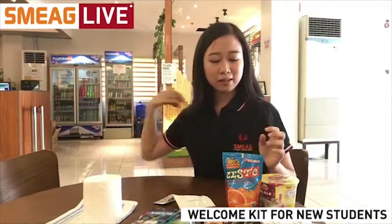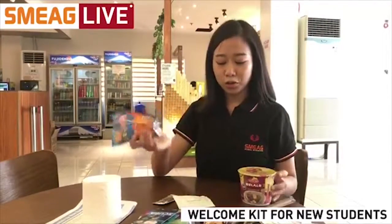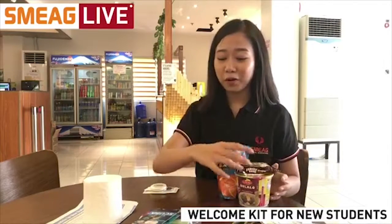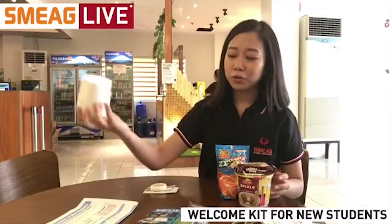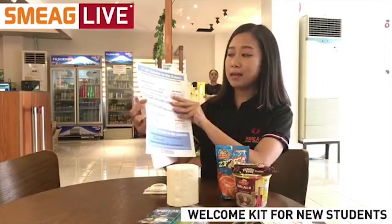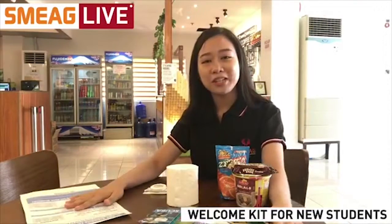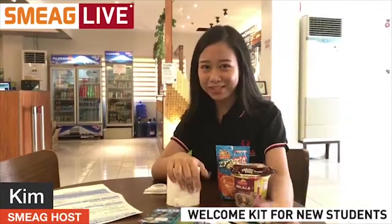To recap, we have cup noodle, juice, shampoo, toothpaste, soap, snacks, a Punchy Bar, and of course these very helpful items: roll tissue, a student information sheet, some guidelines, and your ID. So that's it for today's live episode — I hope you all enjoyed, and I'll see you all next time! Bye!